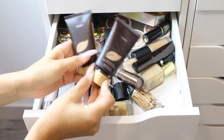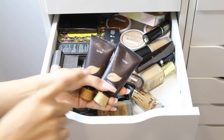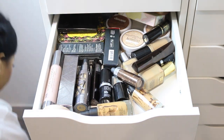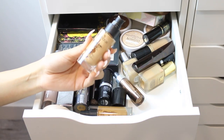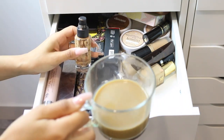I also have the Tarte Amazonian Clay Full Coverage Foundation in three different shades — light neutral and medium neutral. I want to test this foundation out, so I'm keeping these two shades because I might need to mix them to get my perfect shade.